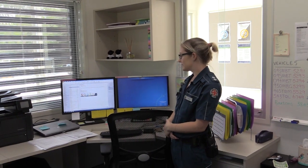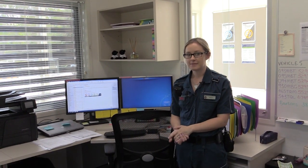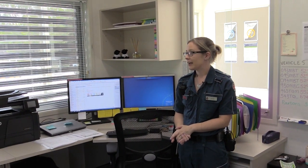This is the OIC office, basically where I spend most of my time doing any admin that I need to. I've got plenty of storage in here for all the filing, and this office is usually locked just to keep personal items secure.